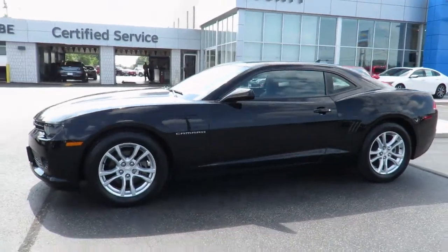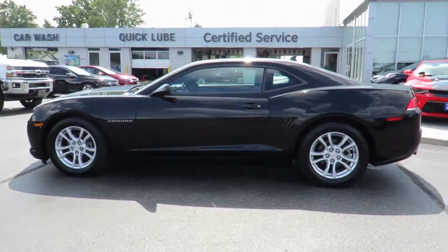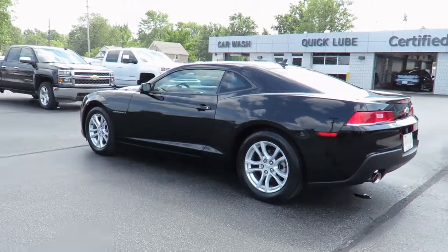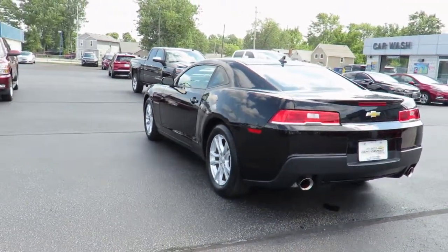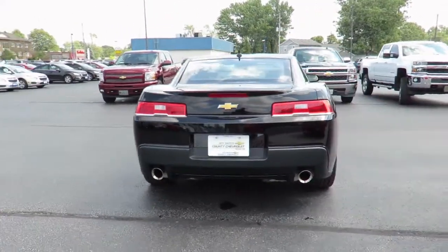Thank you for visiting Jeff Smith's County Chevrolet in Essex. Check out this quality certified pre-owned vehicle in stock and available for sale now. Each pre-owned vehicle undergoes a thorough 152-plus point inspection and is reconditioned to the highest standards to meet our stringent dealer certified status.